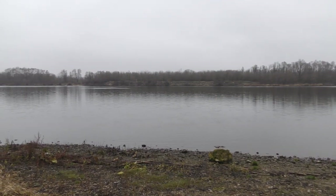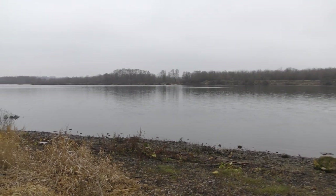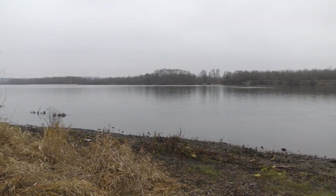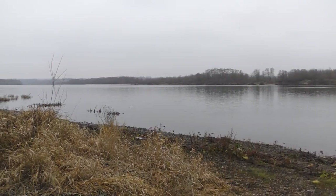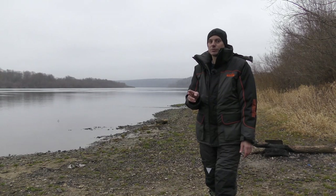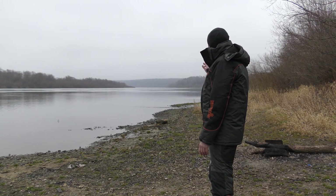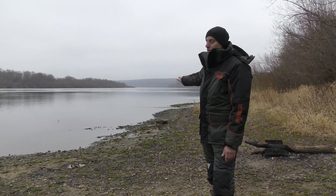Here is the water level, the rocks are open. Today we are going to put some nalim traps, and I have made some nalim rigs — I will show you in the video. We are going to put them on the river.